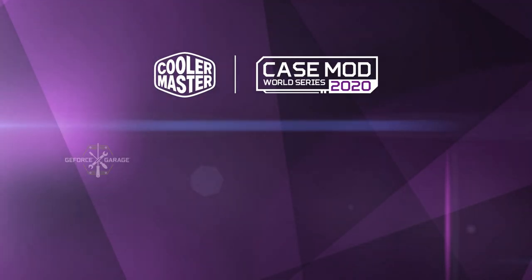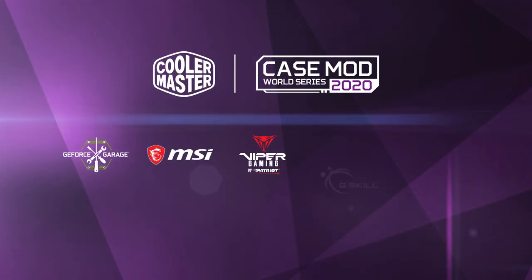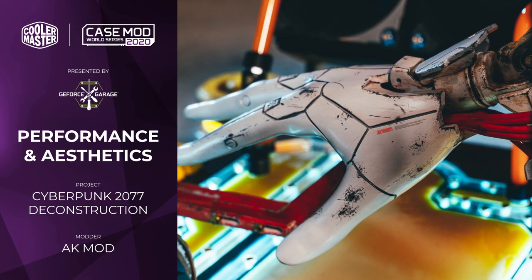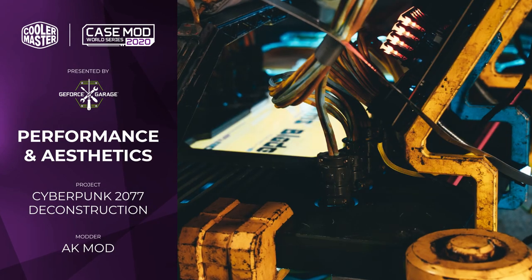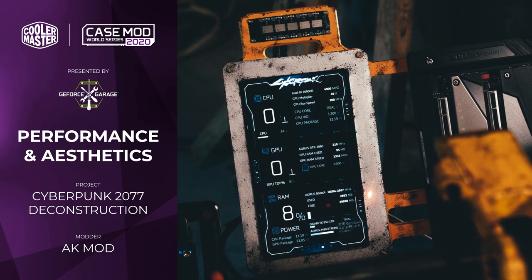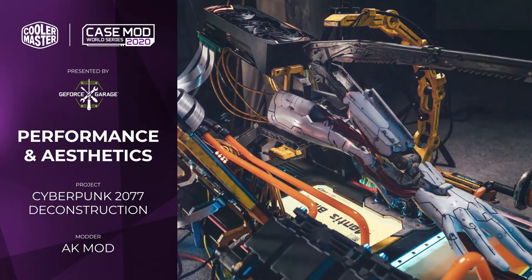Now we come to the partner awards, which were handed out by the competition sponsors. First up, the Performance and Aesthetics Prize went to AK Mod and his Cyberpunk Deconstruction project as well. Congratulations AK on managing to scoop up this one in addition to the Craftsmanship Award.